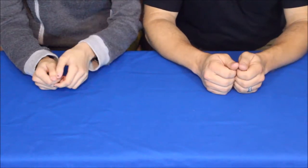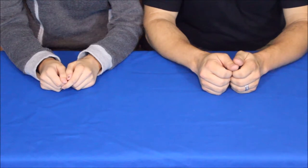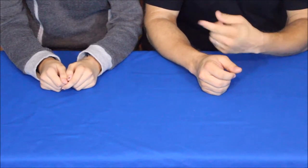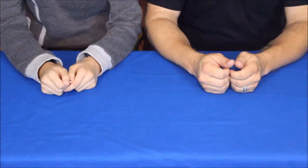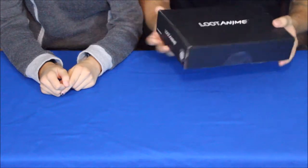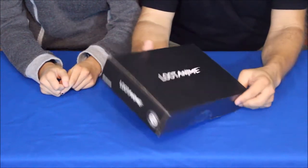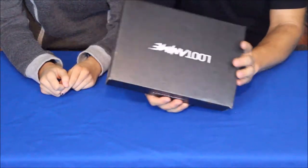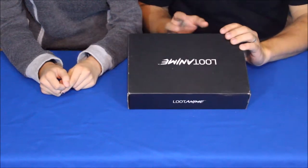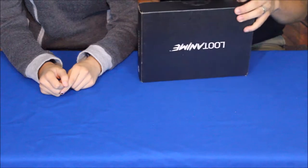Hello everybody, welcome back to the World of Me. This is another episode from our Loot Crate mini series. I'm here again with my buddy Geek, and we've got another box in — this is our second one from the Loot Anime series. Geek is here to help us out with some of the anime stuff that I don't really know a whole lot about, but she knows a whole lot more.